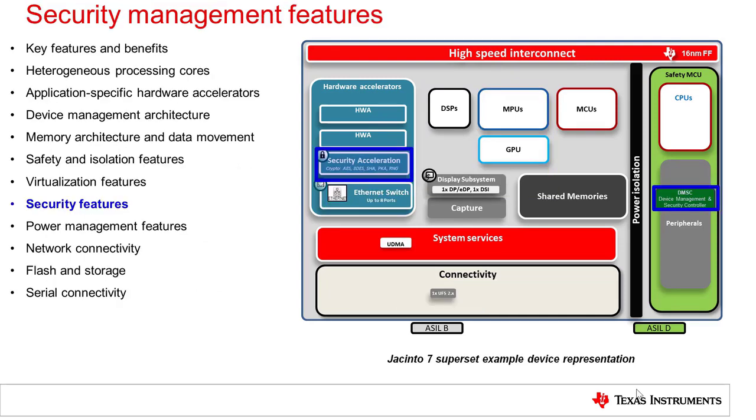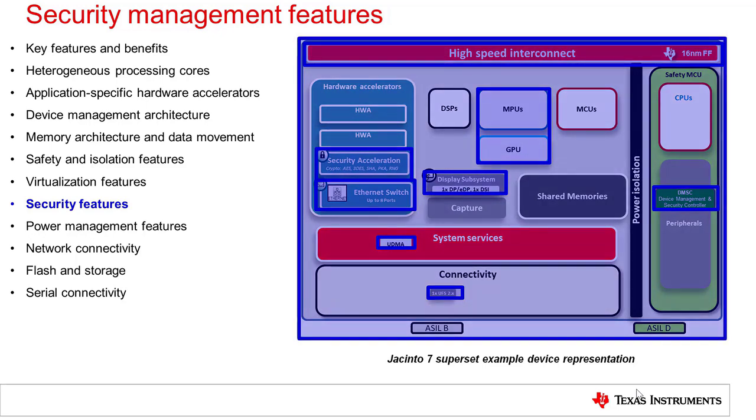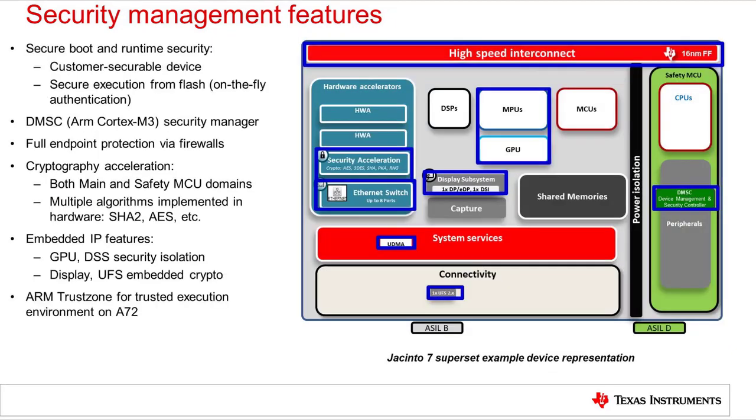The Jacinto 7 processors integrate many key features centered around security, from the DMSC acting as an isolated security master, to hardware crypto engines in both the main and safety MCU domains, to multiple embedded security features on various IPs across the device, and finally to full endpoint firewall protection across the device for memories and peripherals. Security is truly an integral part of the overall SoC architecture. As automotive systems become more connected and safety requirements increase, security is more vital than ever in the automotive application space.